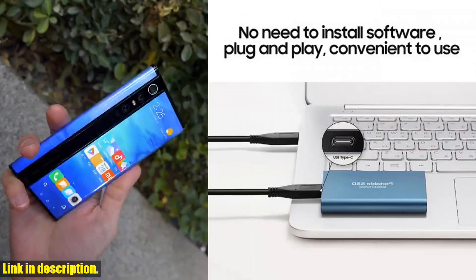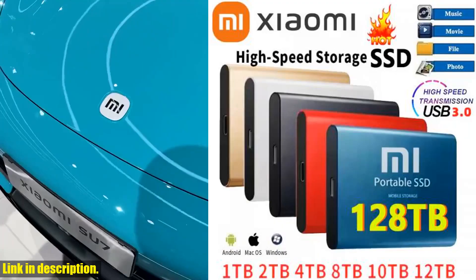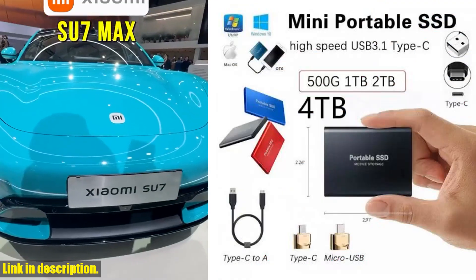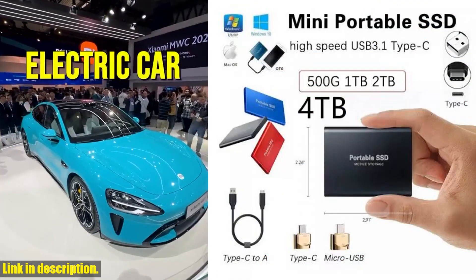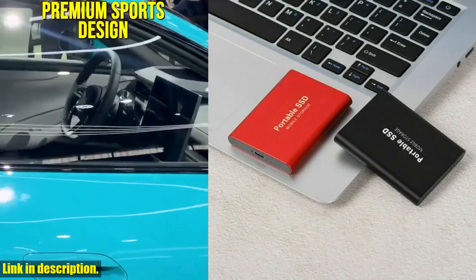So, if you're ready to take your storage game to the next level, make sure to check out the Xiaomi 2024 new high-speed external hard drive. You can find the link in the video description below. Thanks for watching, and as always, stay teched up.